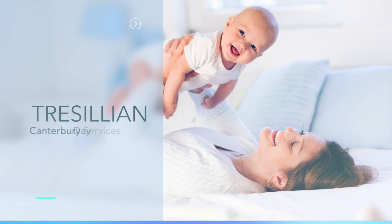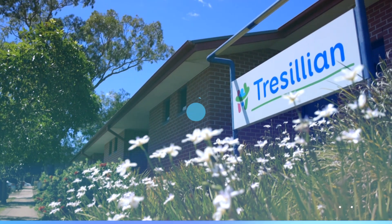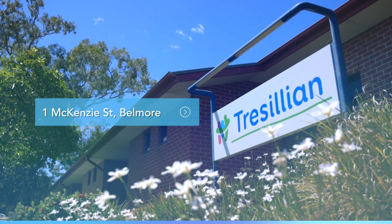You have a referral to Tresillian Canterbury Day Services. We're located directly behind Canterbury Hospital in Mackenzie Street.